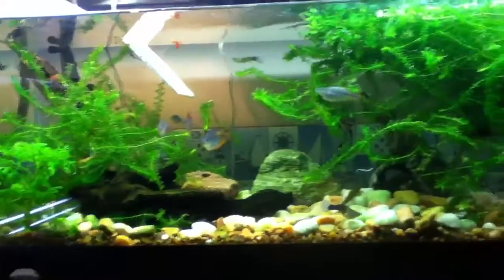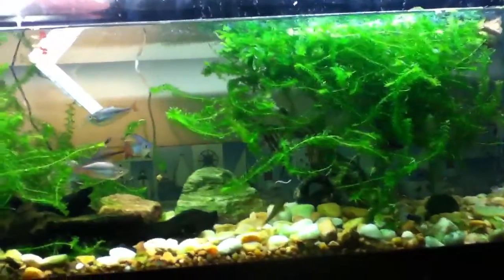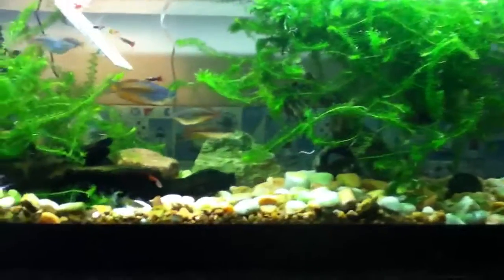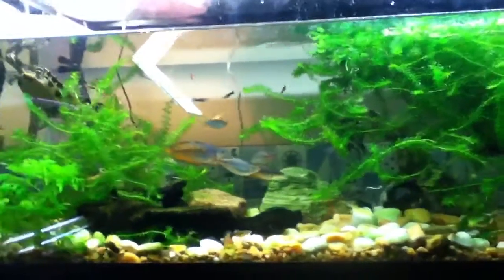They love heavily planted tanks. As for pH, they can pretty much handle anything, but I recommend a lower pH — not like 5 or something like that. Maybe around 6.5 or 7 would be good.